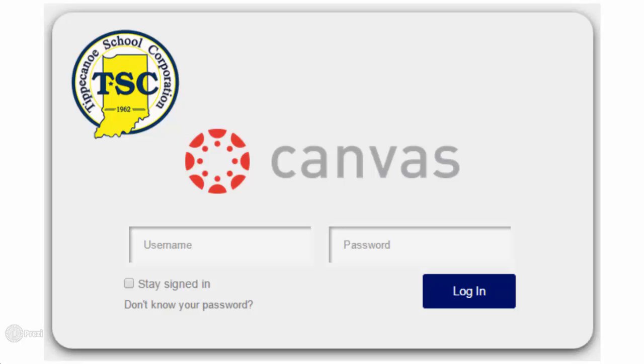Another important initiative for the coming school year is the launch of TSC's newly adopted learning management system, Canvas, which will be implemented at its two high schools and two of its six middle schools, with the plan to expand usage to the remaining middle schools in the near future.